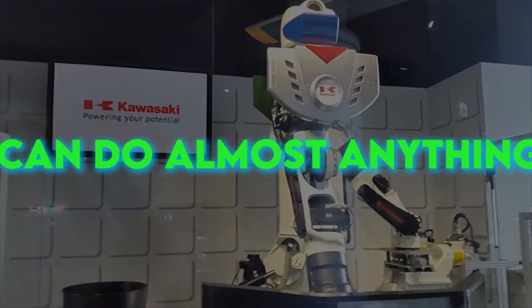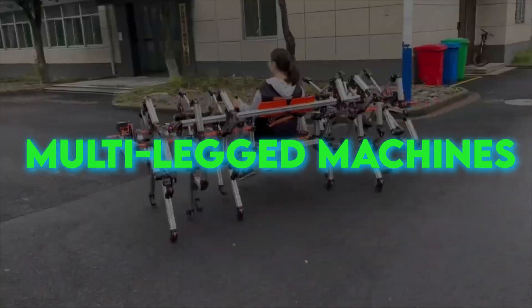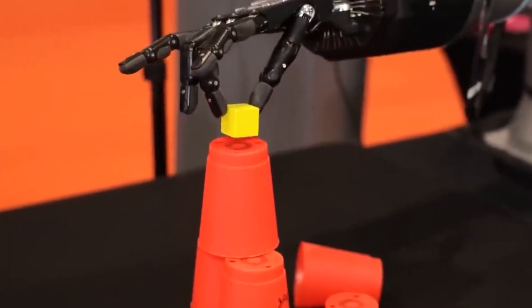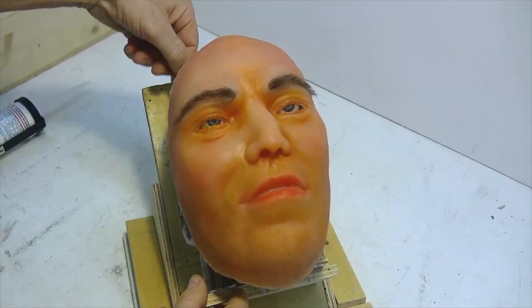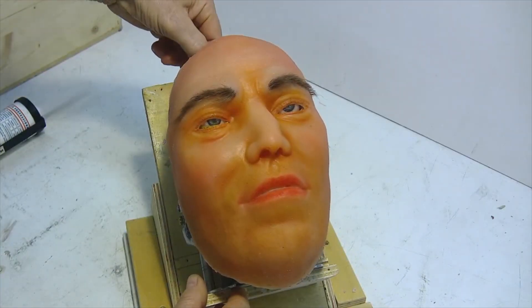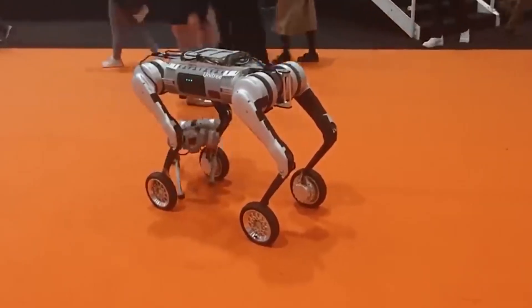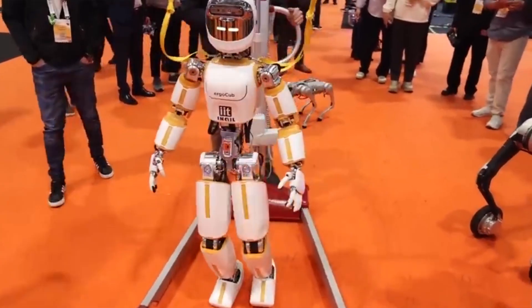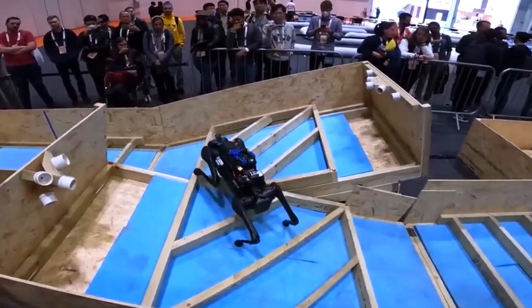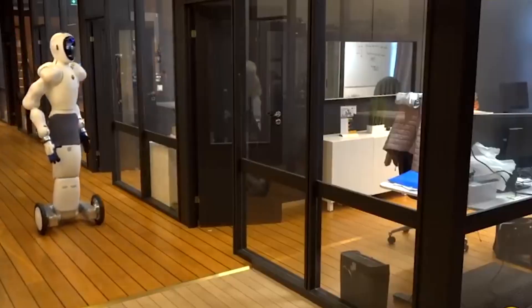Have you ever imagined a world where robots can do almost anything, from looking just like us to carrying us on multi-legged machines? On our channel AI Evolves, we're diving into the latest and most exciting developments in robotics. From an American engineer creating lifelike humanoid robot heads to Japan's robot that can assemble other robots, the possibilities seem endless. Join us as we uncover these amazing advancements and see what the future holds.